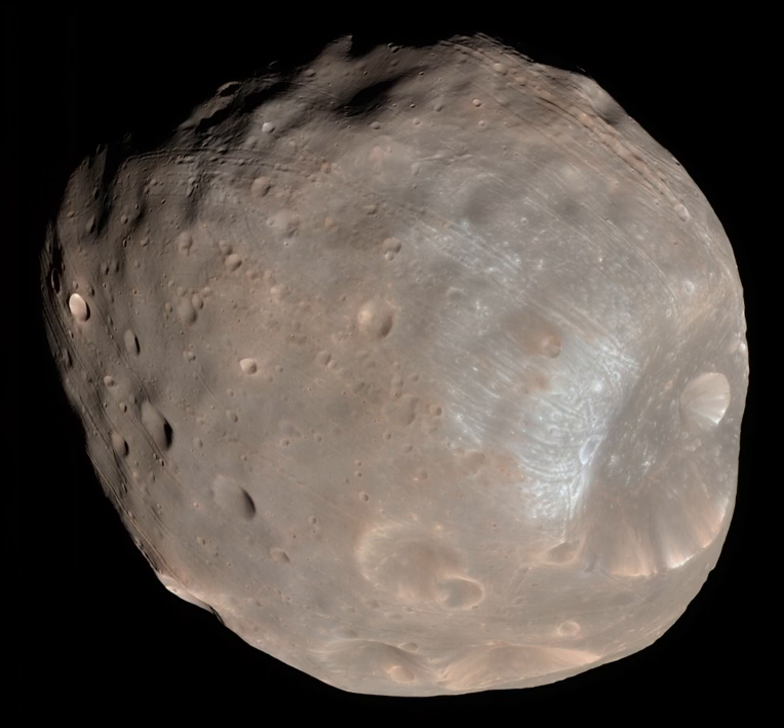The CNES team is also conducting a study of the feasibility of including a small rover on the mission.